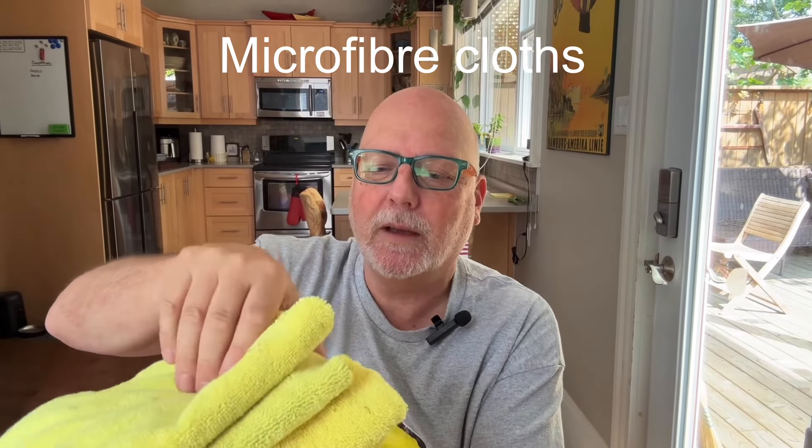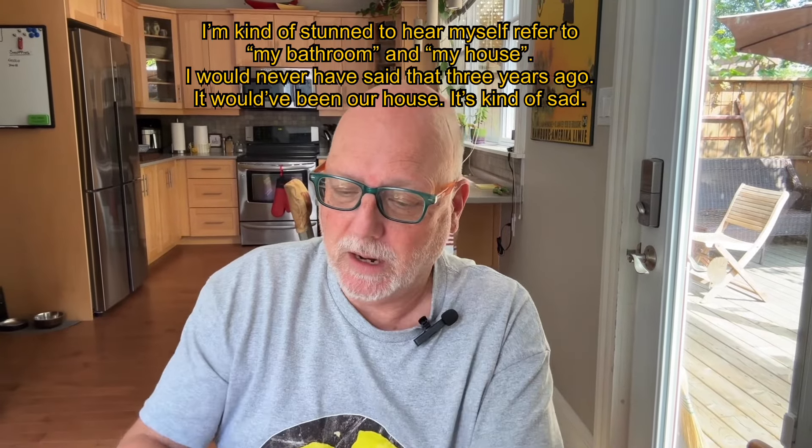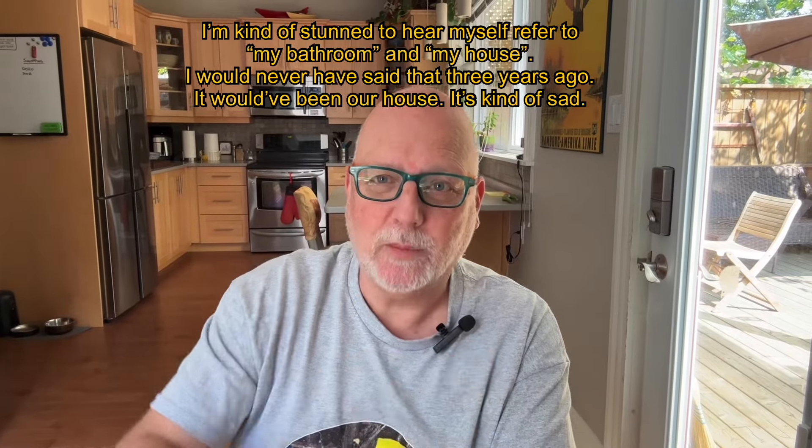Moving on to other products that are pretty essential in the caregiving arsenal: microfiber cloths. I bought a pack of probably 40 of them. I have a stack of about 20 in my downstairs bathroom and 20 in my upstairs bathroom. They can be used for washing a body, wiping off a body — sometimes people with dementia no longer wipe themselves appropriately. They're highly absorbent, cheap, easy to wash, and they work great.